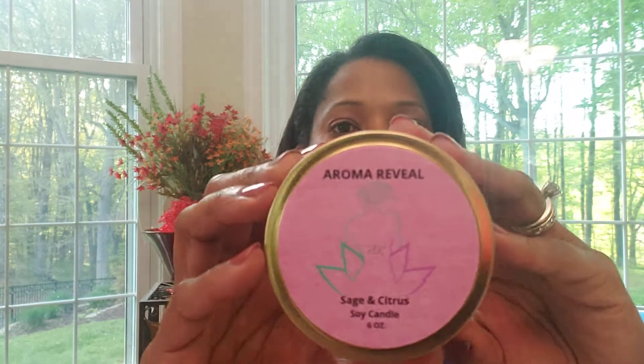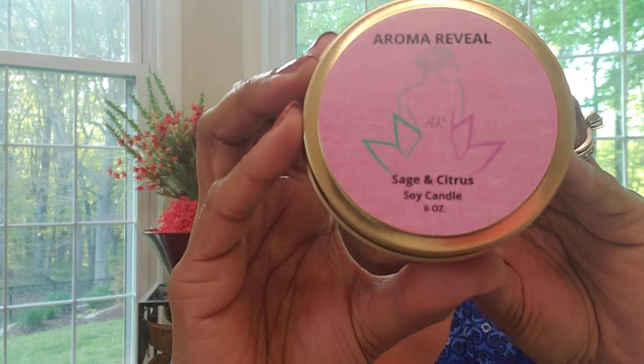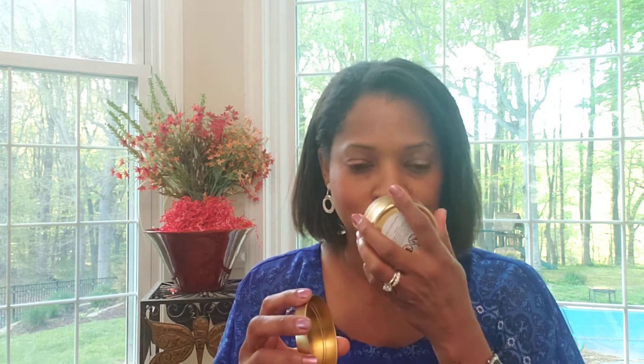Number six is sage and citrus. With the sage, you kind of have an earthy scent, and then with the citrus, there are notes of grapefruit and tangerine. So it's a really nice combination — that earthy scent with a citrus element going on. Some of these smell so good, I said 'flavor' instead of 'scent' because I could just take a chunk out of it!